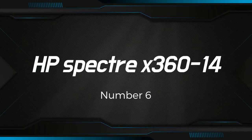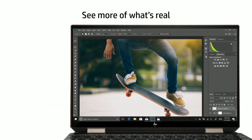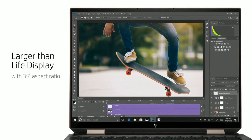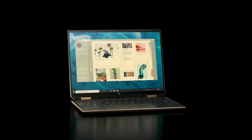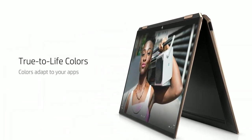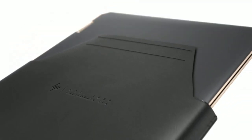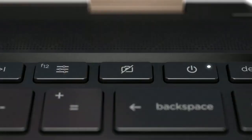Number 6: HP Spectre X360 14. It is a high-end 2-in-1 laptop that is designed for professionals and power users. It features a 14-inch touchscreen display with a resolution of 1920x1080 pixels, which is protected by Corning Gorilla Glass NBT for added durability. The display is also a touchscreen, which allows for easy interaction with the device.